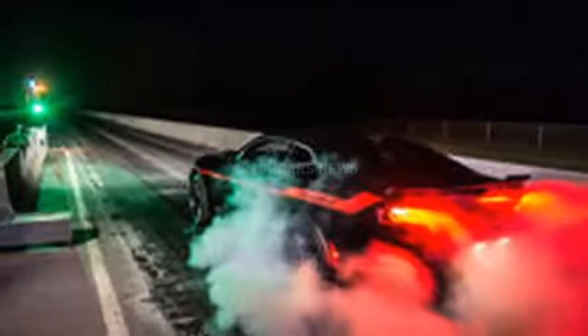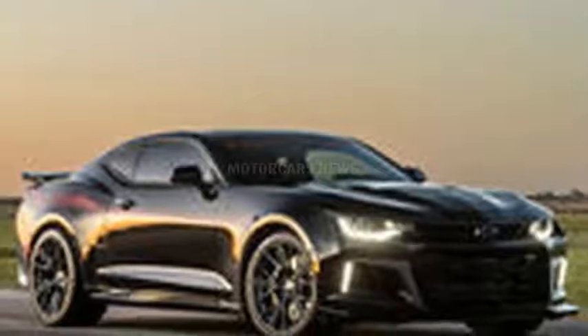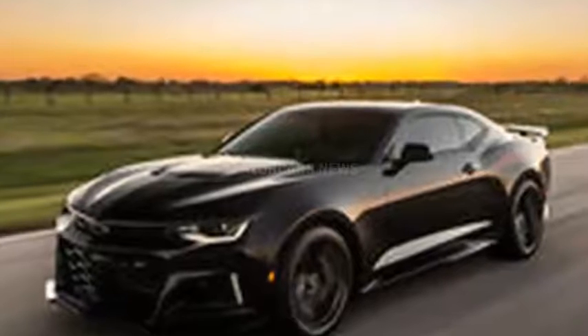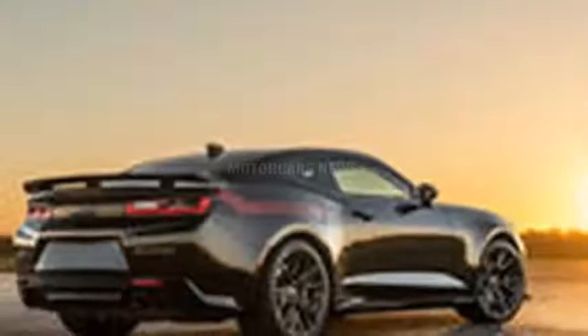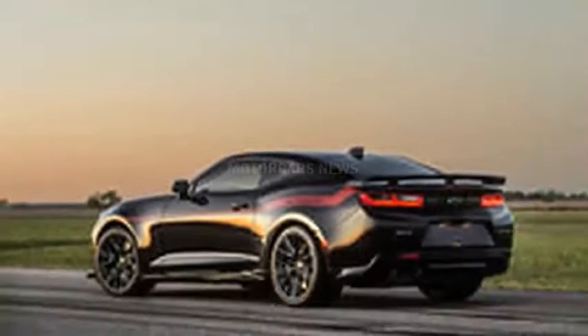Yow! Power is sent to the rear wheels through either the standard 6-speed manual or 10-speed automatic transmission, the latter of which requires a $9,950 upgrade to handle the additional firepower. Hennessey claims the Exorcist will break the 3-second 0-60mph mark with drag radials and sprint down the quarter mile in under 10 seconds.